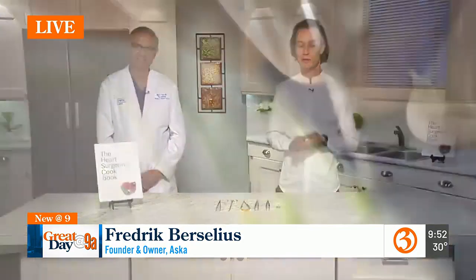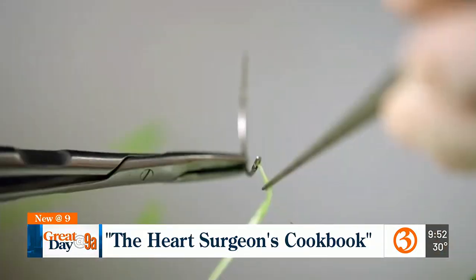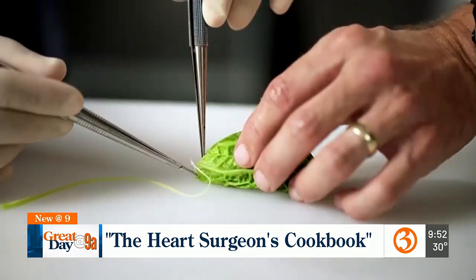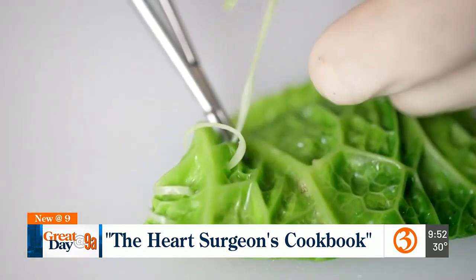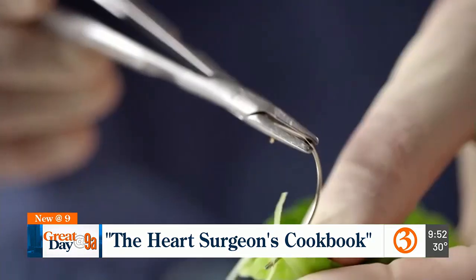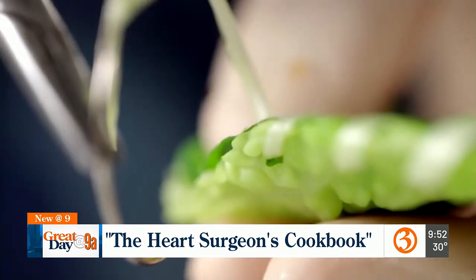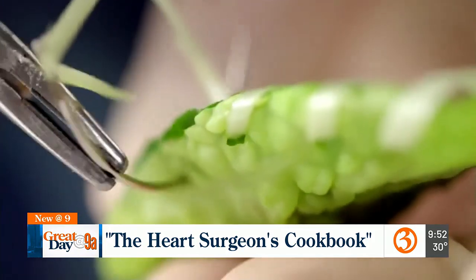We've got a lot of tools — sharp knives, tweezers — but to take this to the next level, we introduce scalpels and these very fine surgical tweezers and these very tiny surgical needles. And then we did things like sewing a cabbage, like you see here, with a leek thread to make a little dumpling.